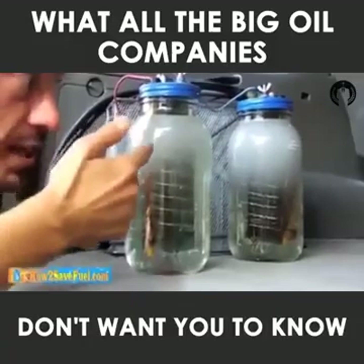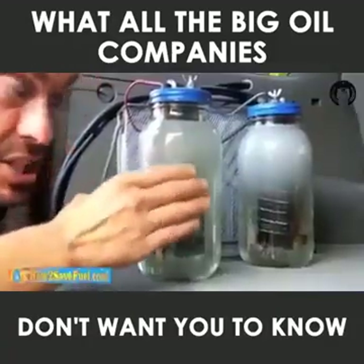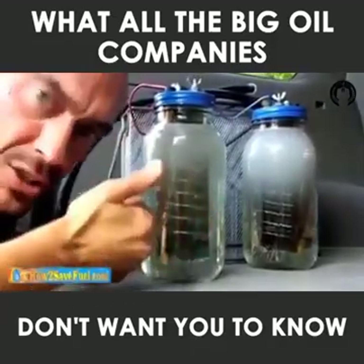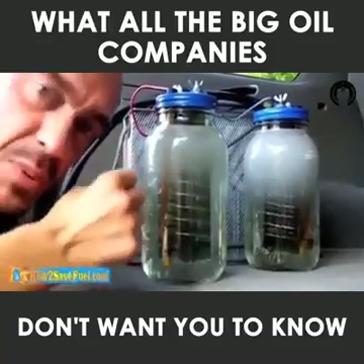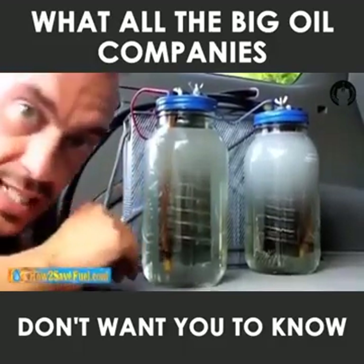Number one, after a couple hours of running hydrogen, it had blown years of deposits out of my engine. My engine actually idles so quietly in city traffic, I can't even hear it. My torque increased, my horsepower increased significantly. And right now I'm getting 56% better gas mileage highway and 35% better gas mileage city.